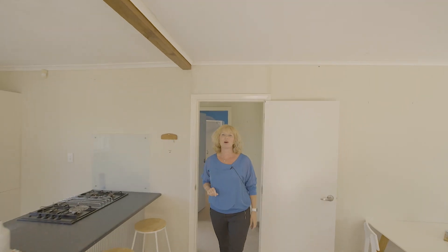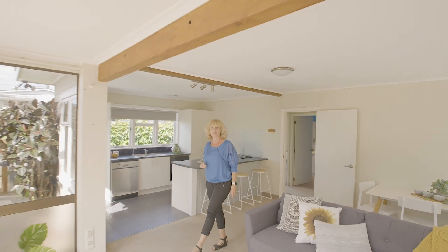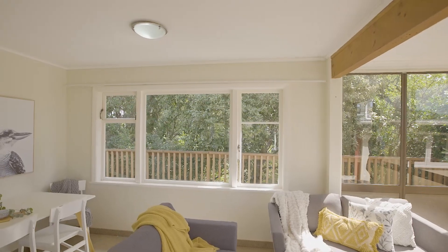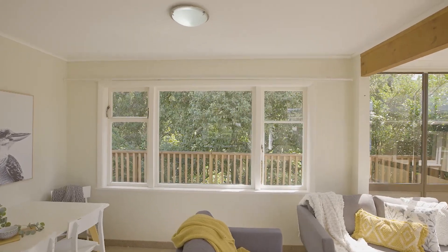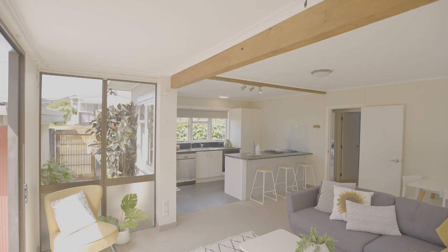Inside, this home opens into an incredibly spacious living area — unexpected for a 50s home. We have a peaceful outlook to greenery and bird life, and a lovely open plan space including the functional kitchen with good bench space and access outdoors to the deck.